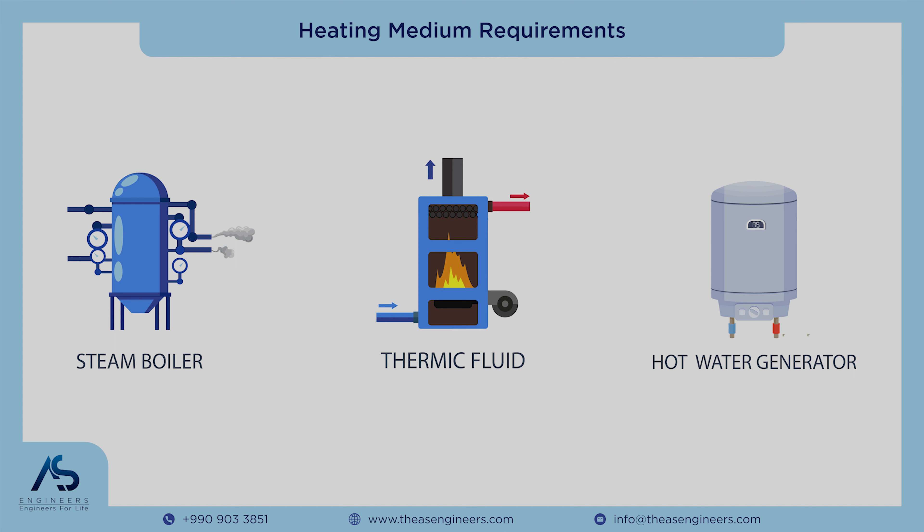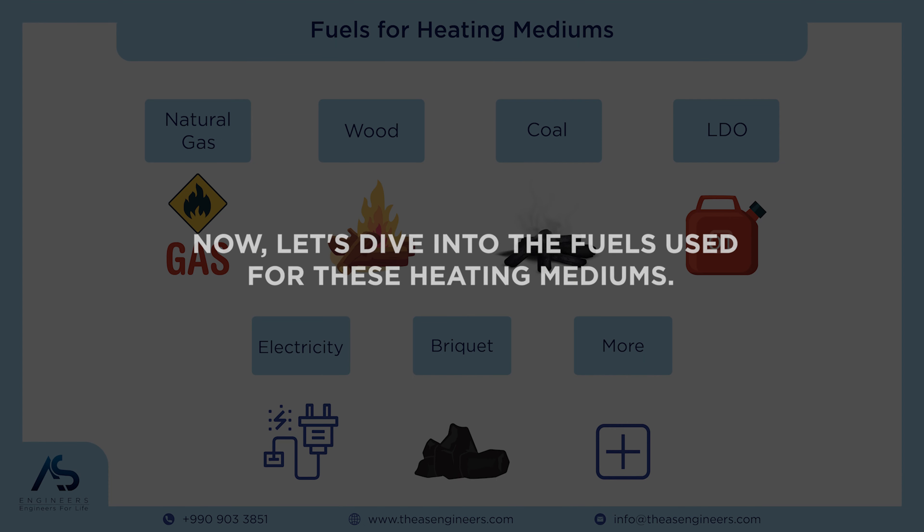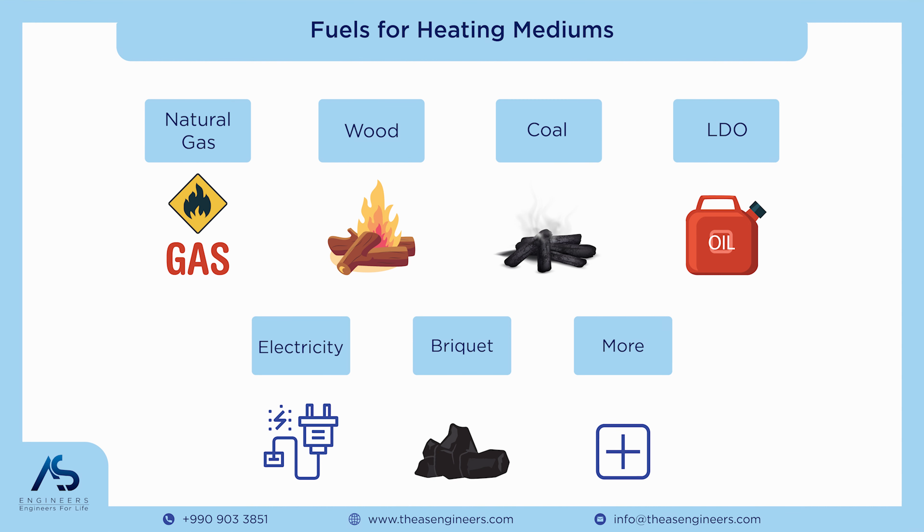First, let's take a look at the different heating mediums needed for the paddle dryer. The most common ones include steam, thermic fluid, and hot water. These heating mediums play a crucial role in achieving the desired drying temperatures efficiently.